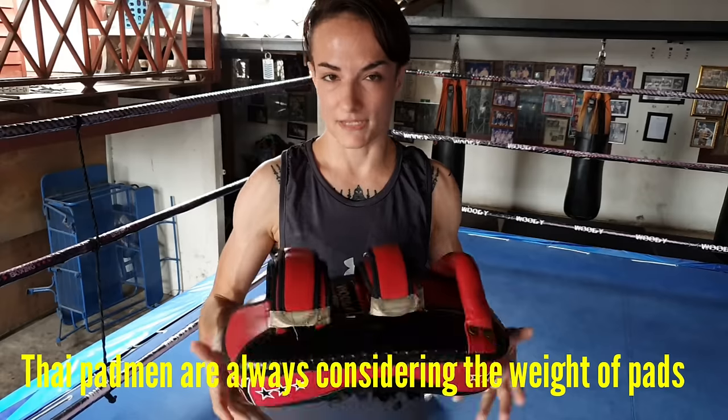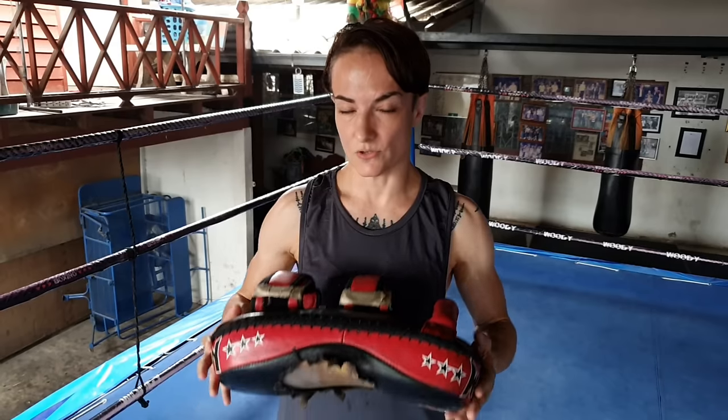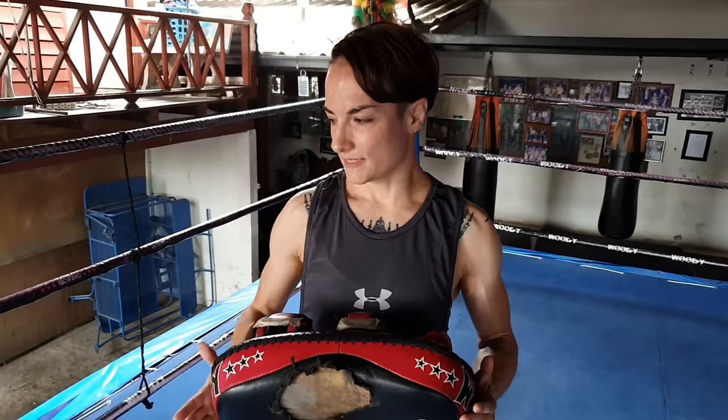One consideration for my trainers — not something I think about since I don't hold pads — is that these pads are quite heavy. They're real leather and pretty sturdy, so they can be held for much bigger fighters. When Krunu is thinking about which pads to use, he considers how heavy the pad is. You want a heavier pad for heavier weight fighters. He also has lighter pads that weigh less.